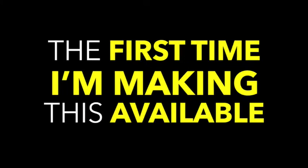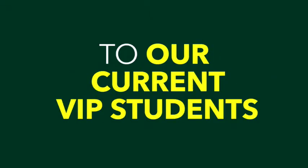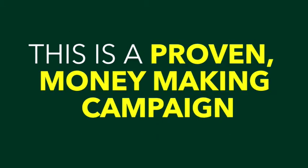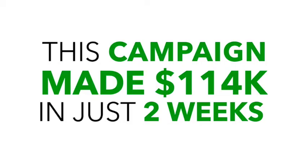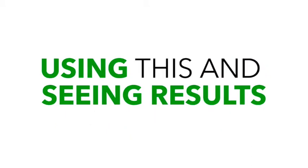This is the first time I'm making this available. I've only ever given this to our current VIP students who have paid us over five thousand dollars for personal coaching and consulting, as this is a proven money-making campaign. This campaign made a hundred and fourteen thousand dollars in just two weeks, as you can see on screen. And we've already had students using this and seeing results.